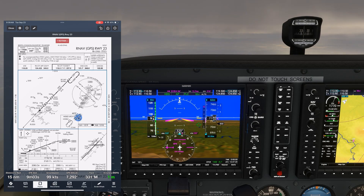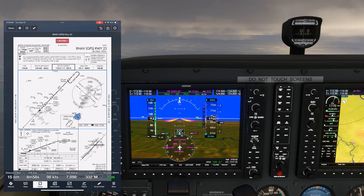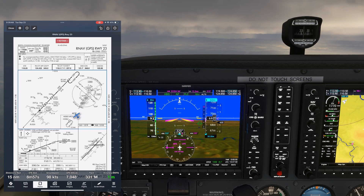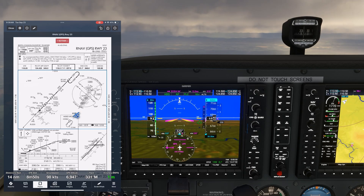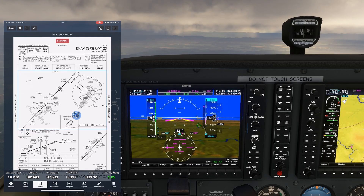It's important that we know what to expect from ATC on all approaches, but especially on this one. ATC will descend us to 3,600 — the glide path intercept altitude — and then about a mile from the approach course, turn us to a 30-degree intercept, which will be a heading of 260 degrees. We'll then be cleared for the approach.